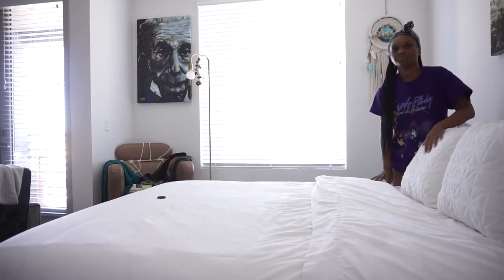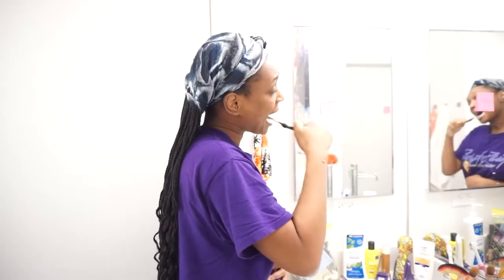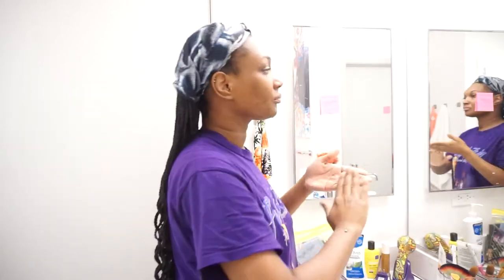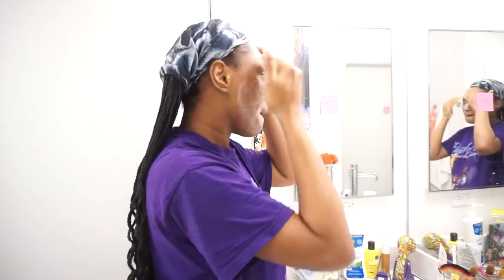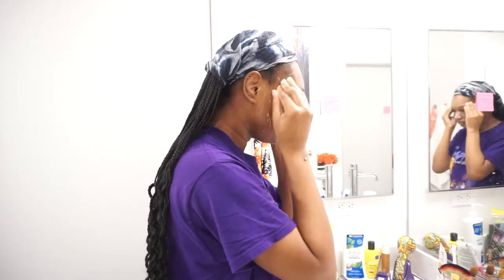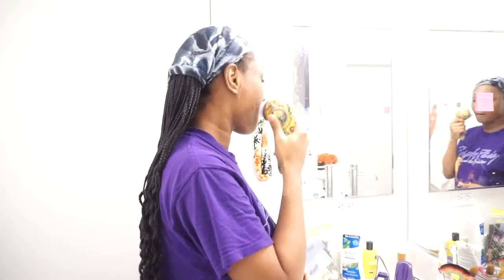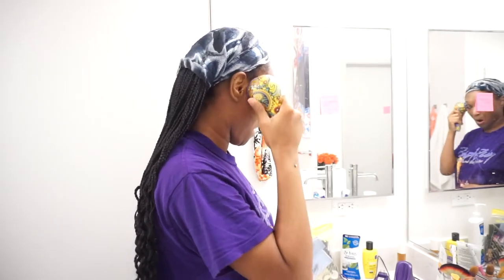Now we're brushing our teeth. If you guys wanted me to do an in-depth solo morning routine slash personal hygiene video, I love that stuff. But yeah, brushing my teeth, then washing the face. I take night baths so I don't shower in the morning. Taking some time to massage my face because it really does rejuvenate your blood circulation. Now I'm using my face brush to get all up in there.